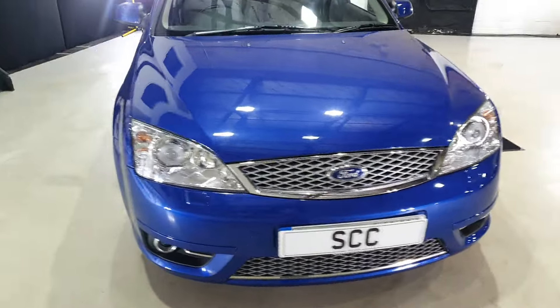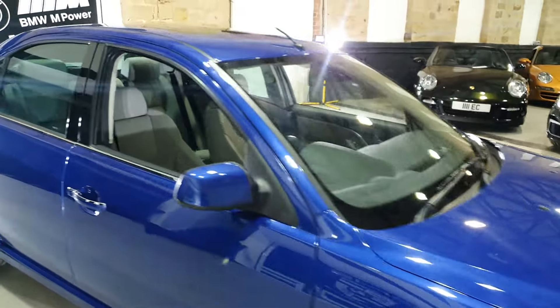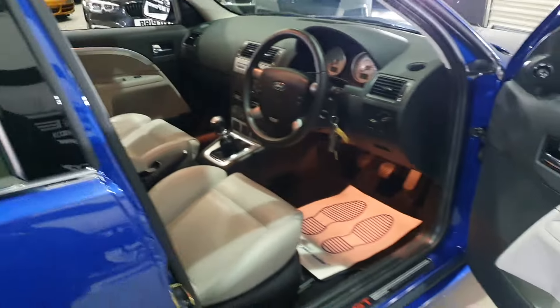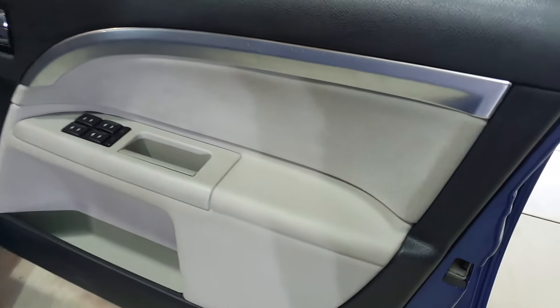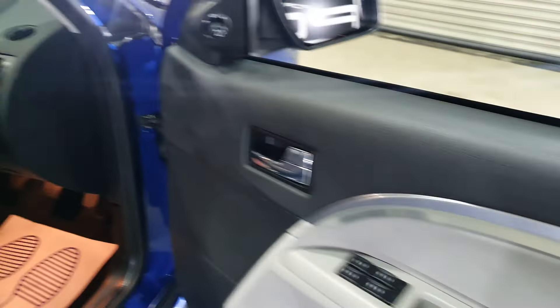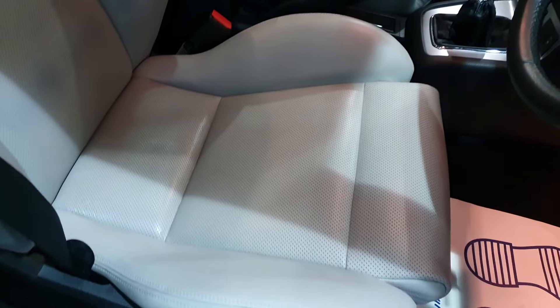Look at the clarity of the headlights — the car was garaged its entire life. The sunroof works fine, everything appears to work, and even the air conditioning is nice and cold. Lovely suede finish with the ivory plastics, chrome trim, and perforated bucket seats in pristine condition.